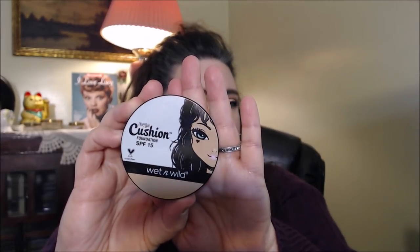Moving into foundations — I hadn't tried many cushion foundations, so I wanted to try the Wet n Wild Mega Cushion Foundation SPF 15. I've used both the sponge and the brush, and I think I like the sponge a little bit more because it applies better for this type of cushion foundation. It looked really natural — I'd say medium to medium-full coverage, and you can build it up. It really impressed me.